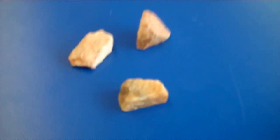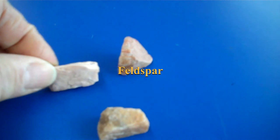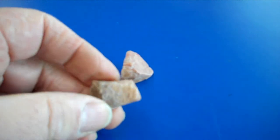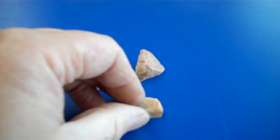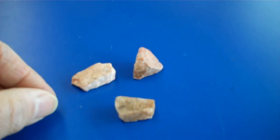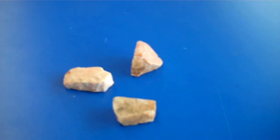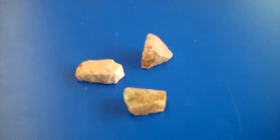Some of you may also remember that this pinkish mineral here is feldspar. One interesting thing about feldspar is when it fractures, it often forms a very smooth straight edge. Feldspar can also be white — these are pink examples here, but feldspar comes in a white version that is about as equally common as the pink.